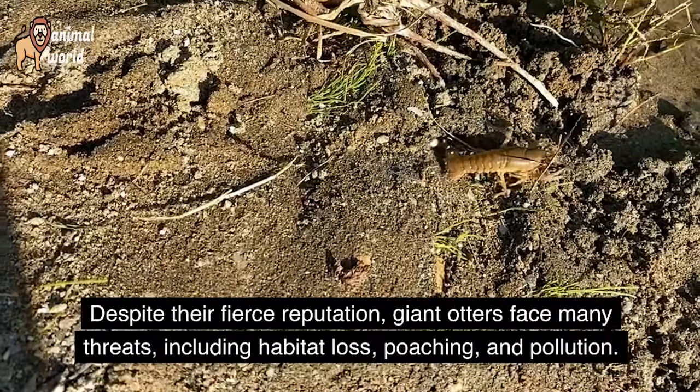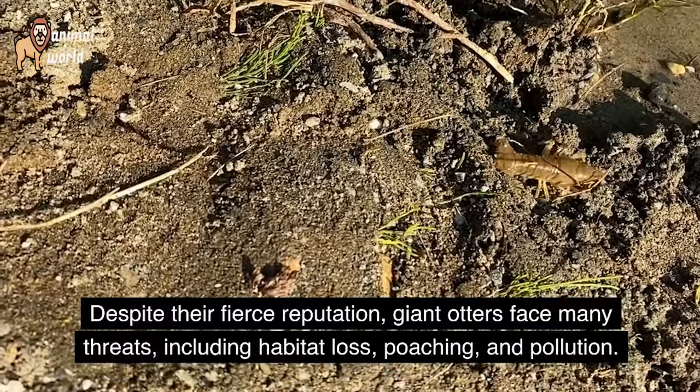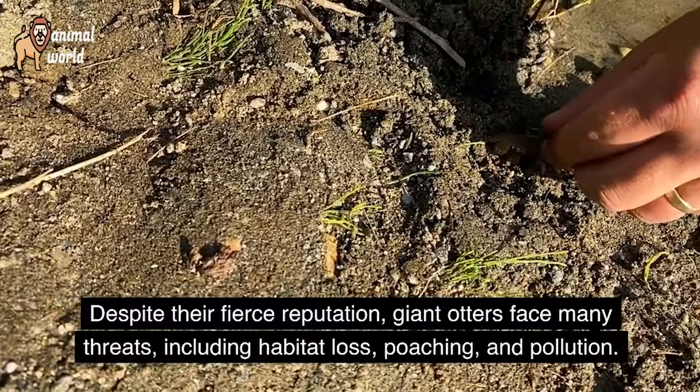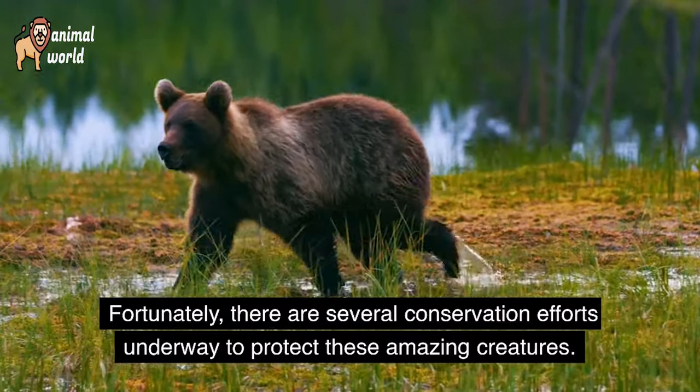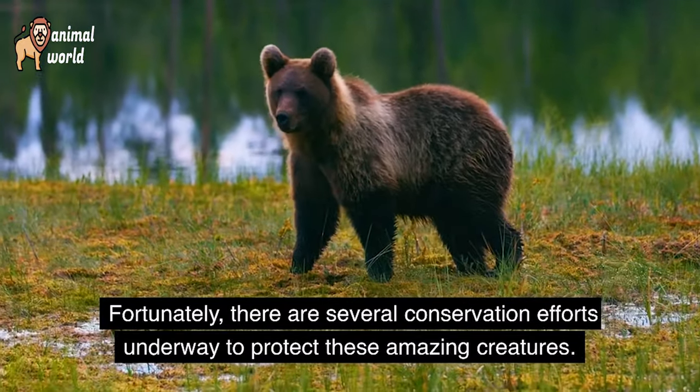Despite their fierce reputation, giant otters face many threats, including habitat loss, poaching, and pollution. Fortunately, there are several conservation efforts underway to protect these amazing creatures.